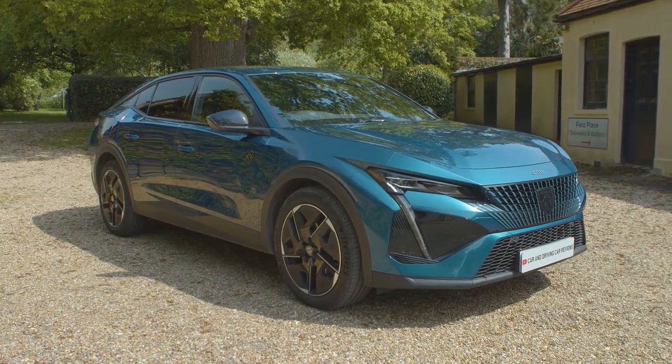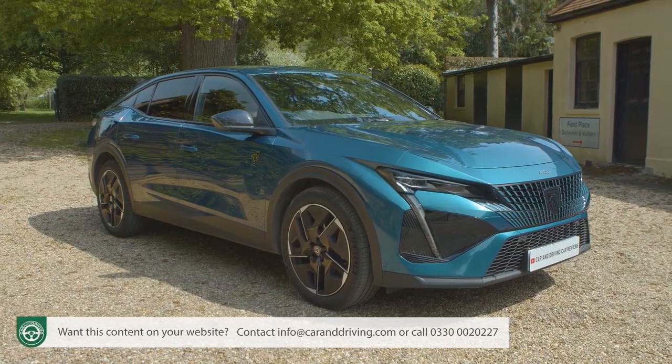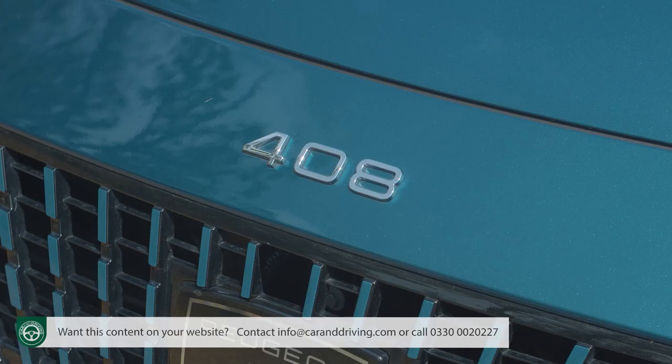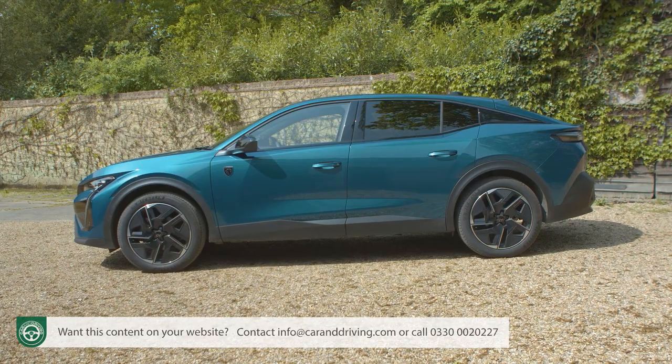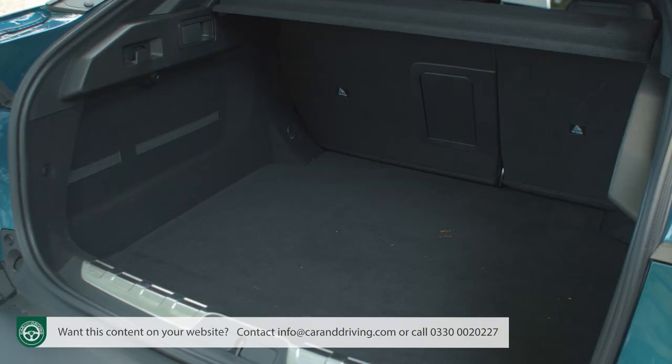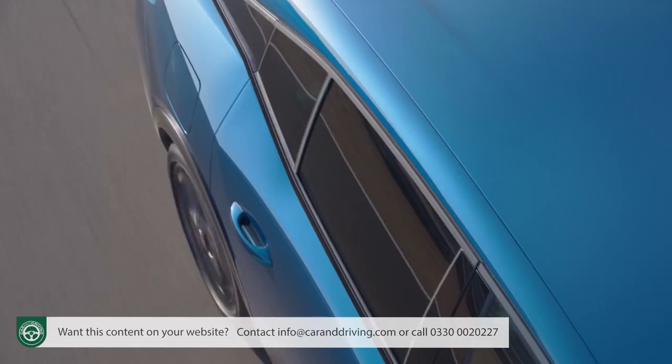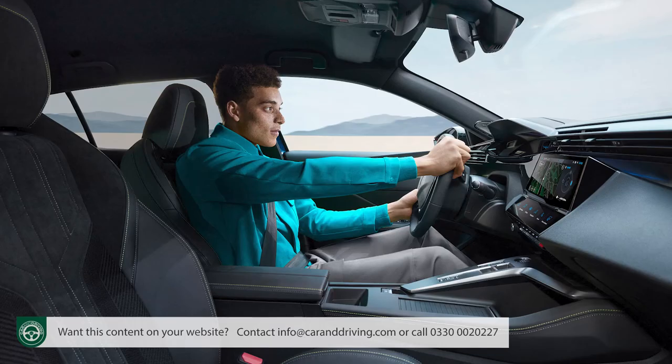What might the worldwide sedan of the future be like? In answer, Peugeot offers us this, the 408. Part saloon, part coupe SUV, part practical hatch. The brand claims it's a new breed of car. It'll certainly need a new breed of customer.